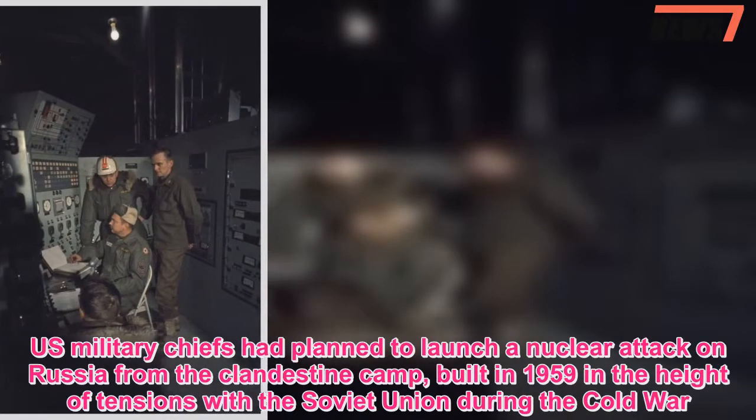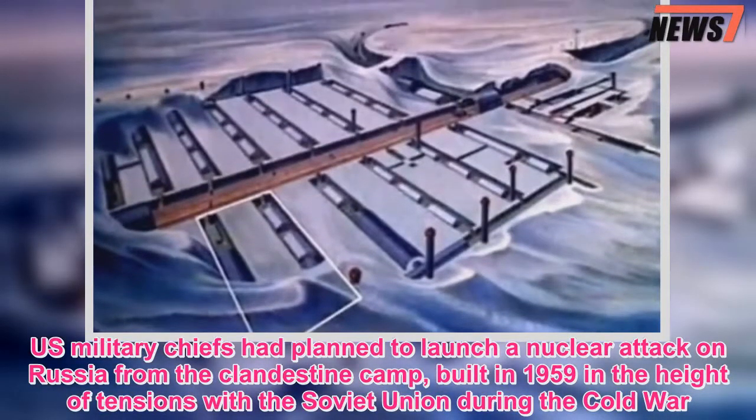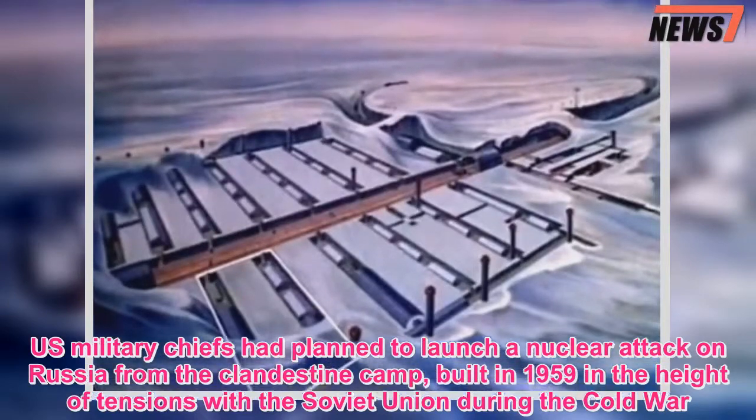U.S. military chiefs had planned to launch a nuclear attack on Russia from the clandestine camp, built in 1959 at the height of tensions with the Soviet Union during the Cold War.